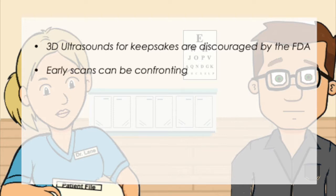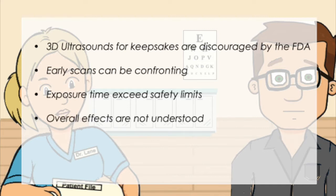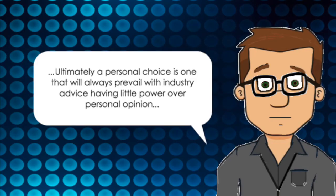Additionally, getting a scan too early may be quite shocking and scary for the mother and cause her distress, which isn't healthy in pregnancy. Private ultrasounds are known to be as long as 45 minutes to an hour, which is longer than industry-recommended safety limits. Although certain advantages and benefits are evident, the overall impact is not fully understood. Ultimately, a personal choice is one that will always prevail, with industry advice having little power over personal opinion.